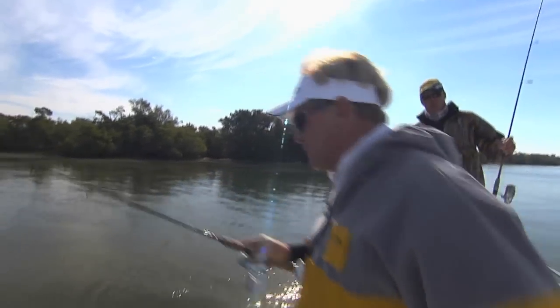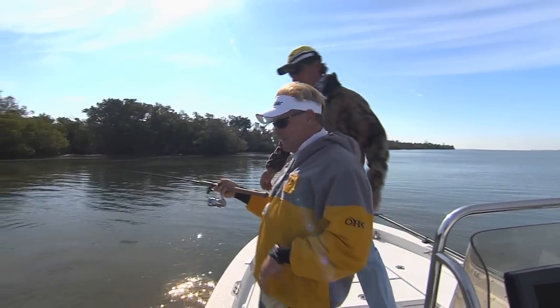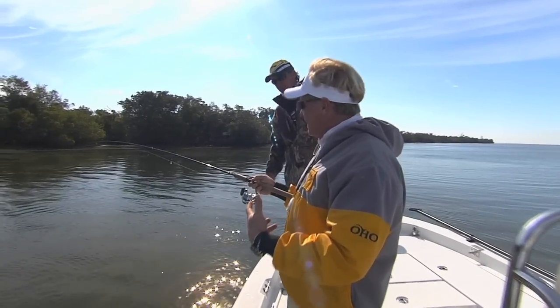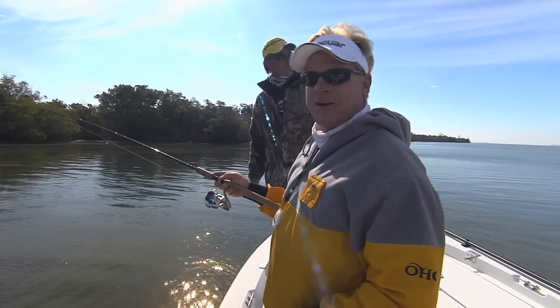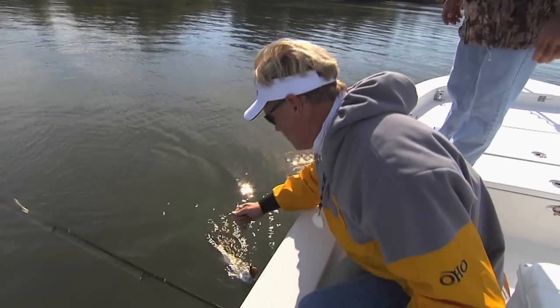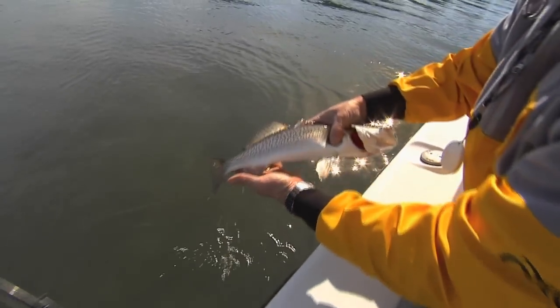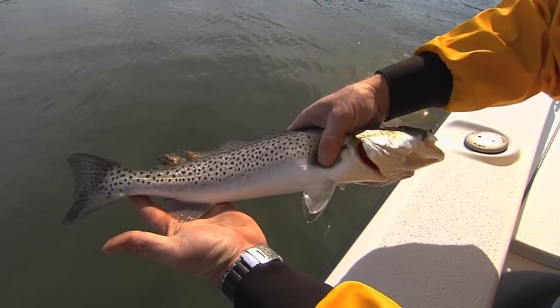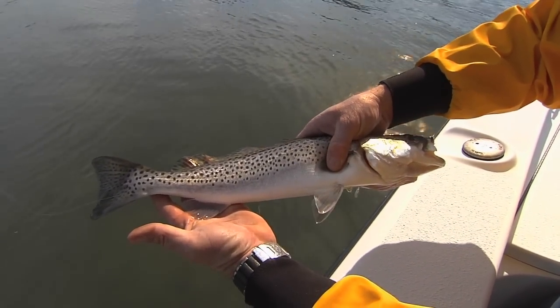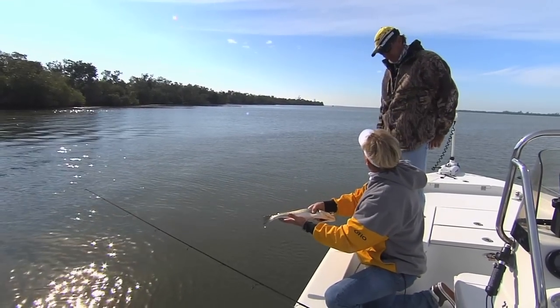Well welcome to this episode of Addictive Fishing. We're fishing here in Port Charlotte. Got my old partner Captain Tad Vandermark - he moved up here from the Keys and he's definitely learning this area right now. Let me show you this trout. Charlotte Harbor. This clear water here just absolutely grows beautiful trout down here. Old Captain Tad moved up here and has figured these guys out.